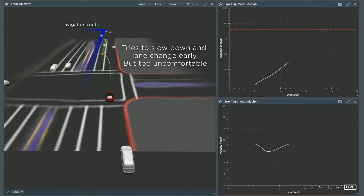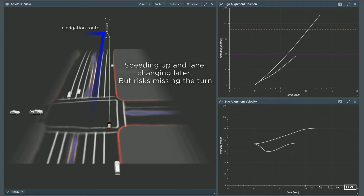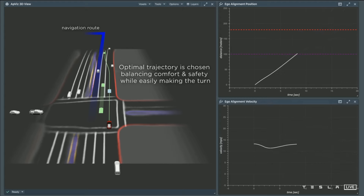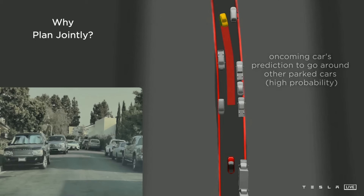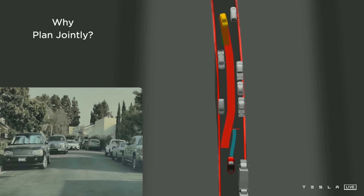One particularly interesting thing they talked about is lane changes. Teslas can do auto lane change, and when doing so, it chooses from 2,500 different options — doing a full search within 1.5 milliseconds — and then makes the most effective decision. But now Autopilot has to plan for different drivers. When another car is coming down and only one car can fit, it has to predict whether that car will stop or speed through. In the past, Autopilot would have just stopped, but now it's actually determining what the other car will do.